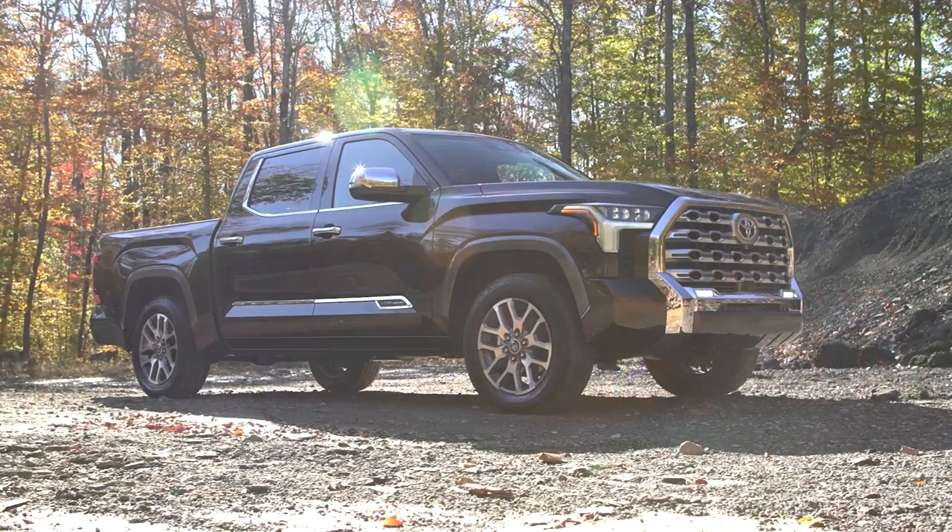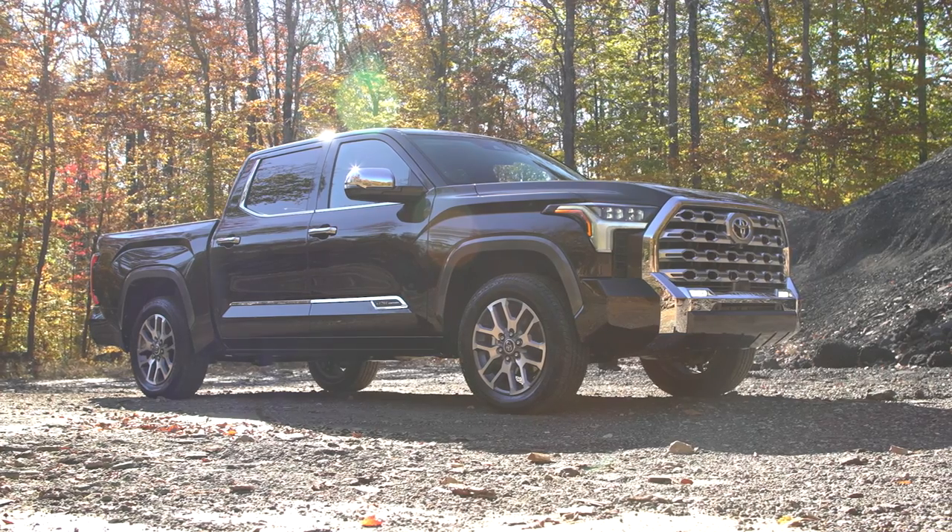Hi everybody and welcome to Talking Cars. I'm Jennifer Stockburger. I'm Ryan Pizlokowski. And I'm Mike Monticello. This week we're going to jump right in talking about the 2022 Toyota Tundra pickup.